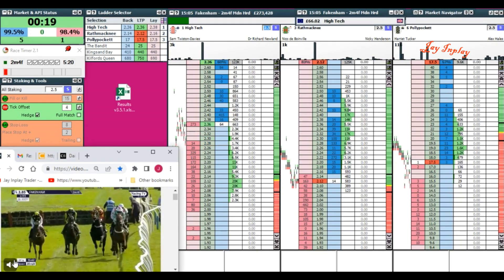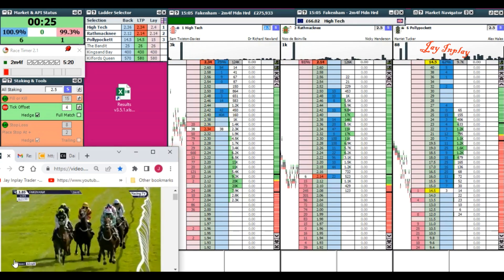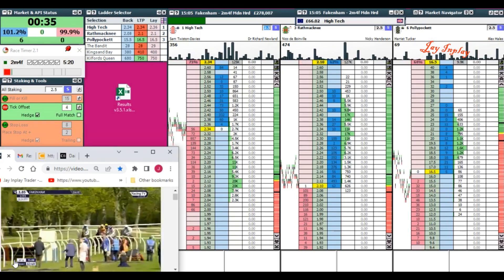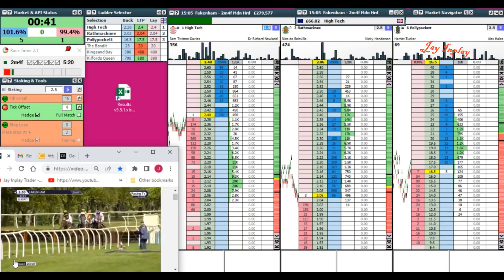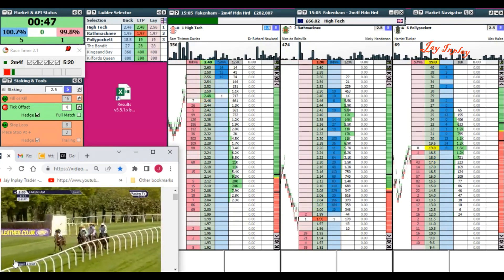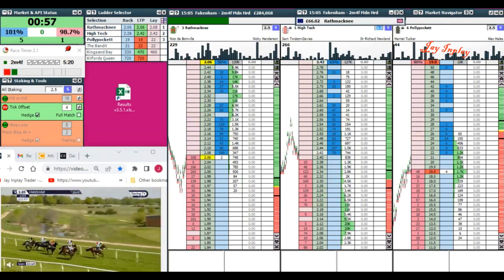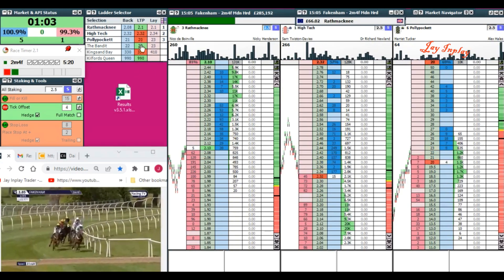We've got a race here, it's five past three at Fakenham on Tuesday the 3rd of May 2022 — the day after the May bank holiday. It's going to be a bit like a Monday. Now this race I wouldn't normally bother with, but I'm not doing anything else so I might as well have a glance. The reason I wouldn't is because if you look at the prices of the horses, they're all too big for me to trade because my liability is going to be too huge.